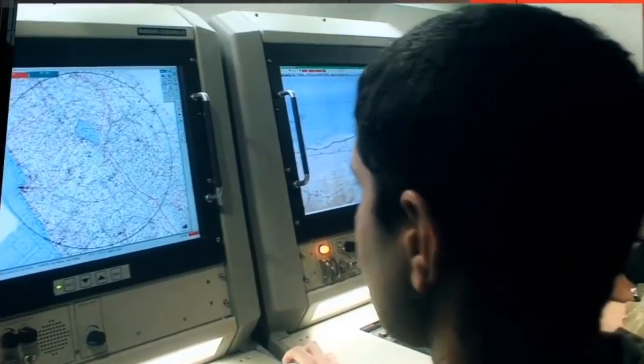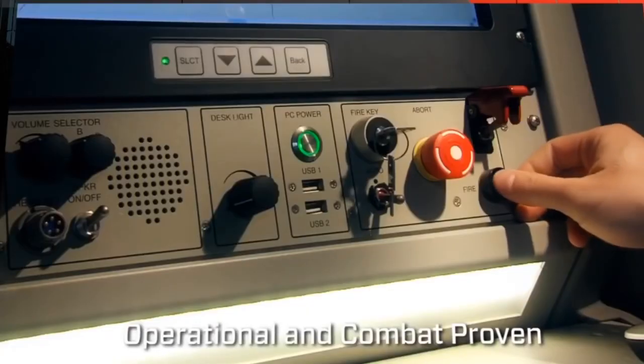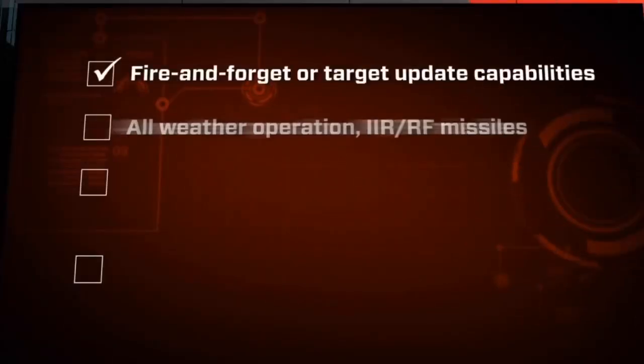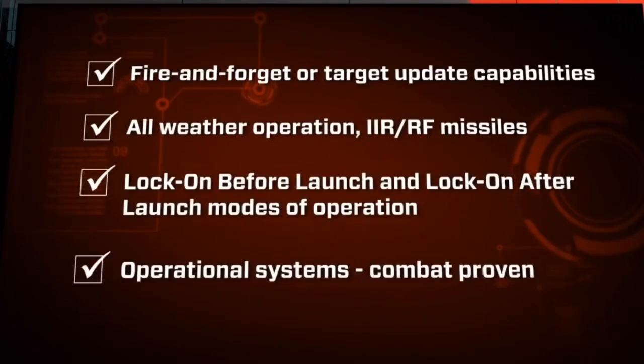The Spyder systems are already operational with several armed forces. These are the advantages they offer: fire and forget or target update capabilities, all-weather operations, IIR and RF missiles, lock-on before or after launch, and combat proven.